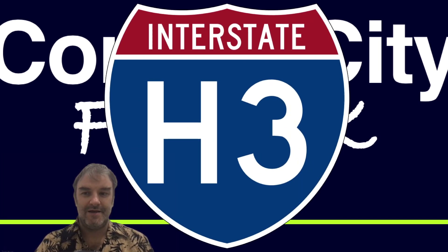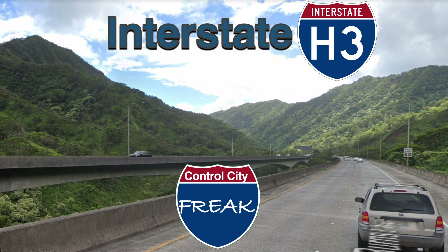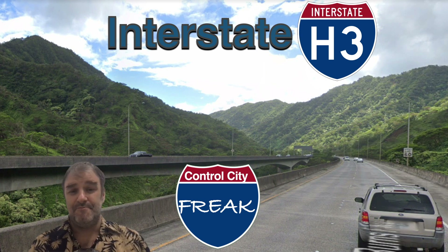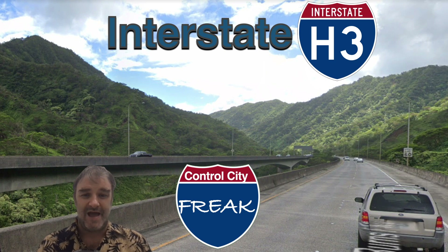Interstate H3. We are talking about Hawaii's Interstate H3 today. It is the last two-digit interstate in all of the United States for this channel to cover. So after this, we're going to have a gimmick video next week, and then we'll be taking a little break. We're not really going to be talking about whether or not it should have been built. I know it's a fairly controversial road, but it certainly is a beautiful road — it's got probably everything I-70 in Colorado has, all jumped into a few miles. So it's a stunning and beautiful road.